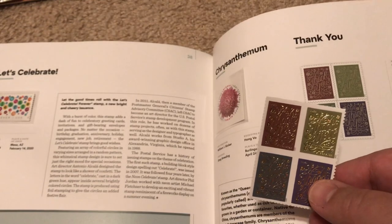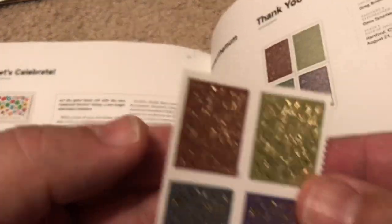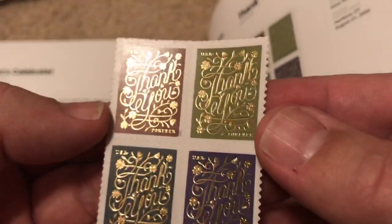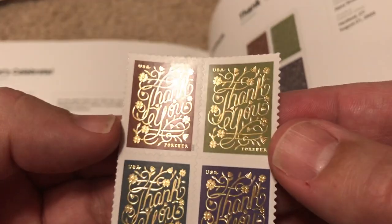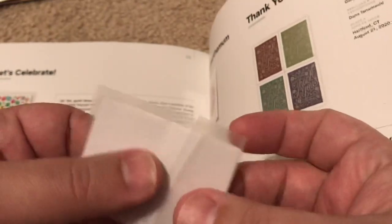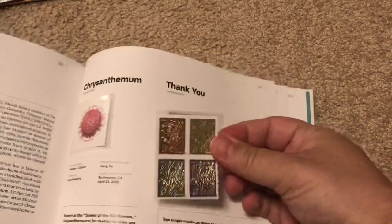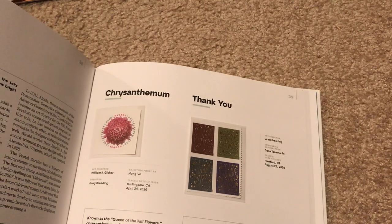Next we have a Thank You set of stamps that needs to be added. Once again with metallic — these are beautiful stamps, very elegant and very classy looking with the earth tones and the gold paint. These are a very nice, appealing stamp. I'm ready to commit these to my album, and the Thank You stamps are now a permanent part of this book. What a nice couple of pages this is.